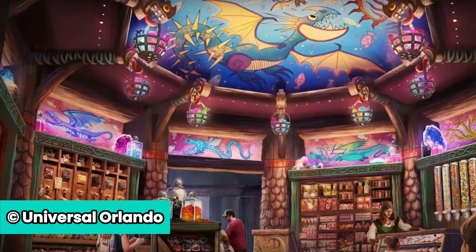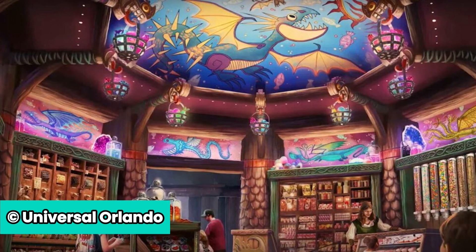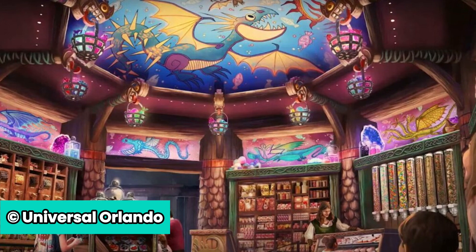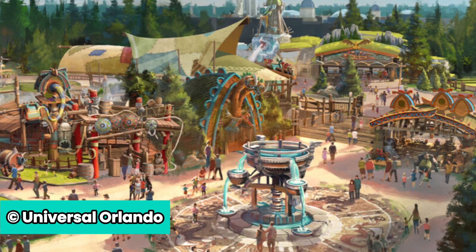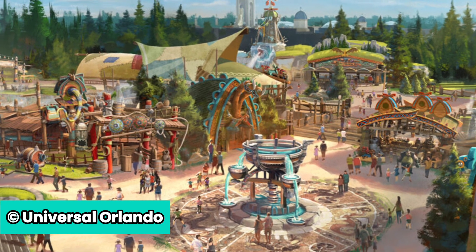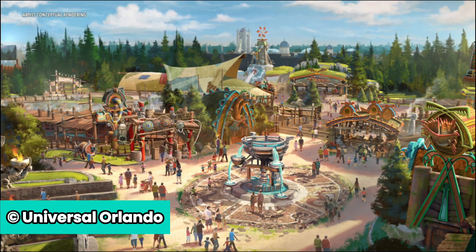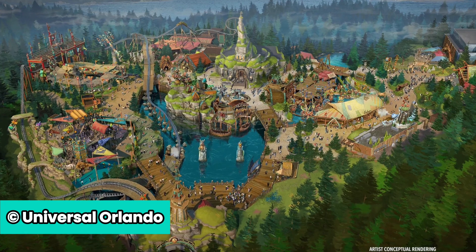After a day of dragon training, guests can also commemorate their lessons with an array of merchandise available at shops like Viking Traders, How to Treat Your Dragon, Hiccup's Workshop, and Toothless's Treasures.